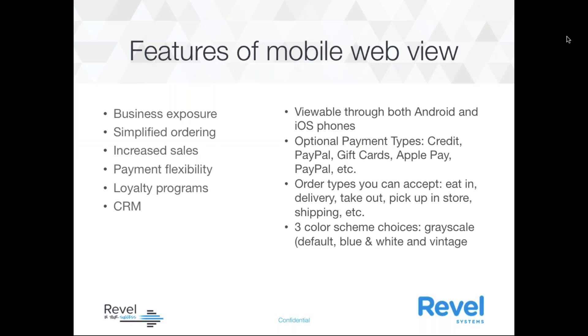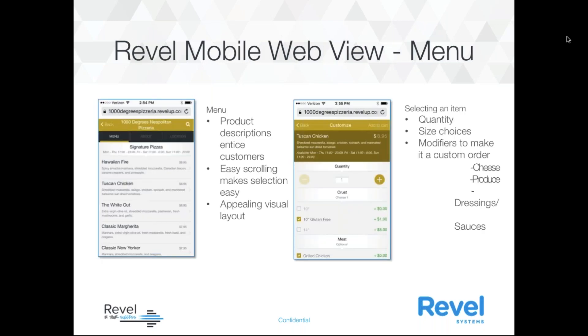The mobile web view features: these are viewable through both Android and iOS phones. You have optional payment methods such as credit card, debit card, PayPal, gift cards, Apple Pay, and so on. Order types you can accept include eat in, delivery, takeout, pickup in store, and shipping. There are three different color schemes: grayscale, vintage, and blue and white. This is helpful for getting additional business exposure, simplifying ordering, increasing your sales, having more flexibility, offering loyalty programs, and tracking everything in your CRM.